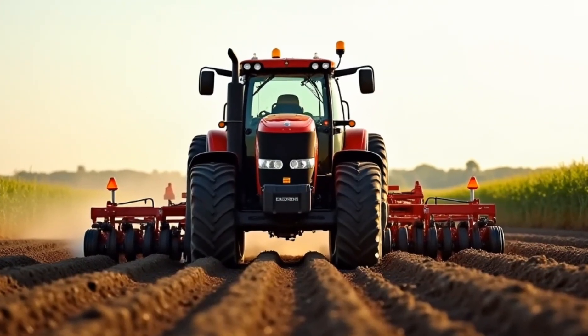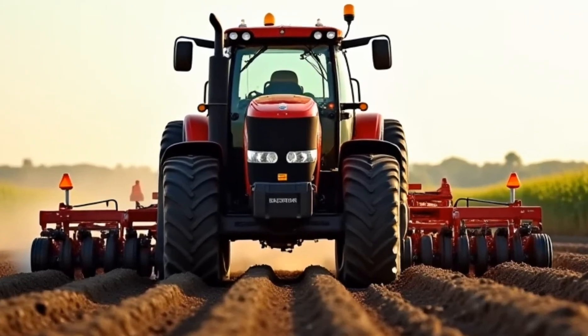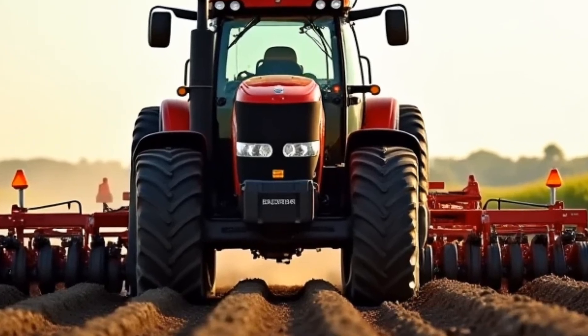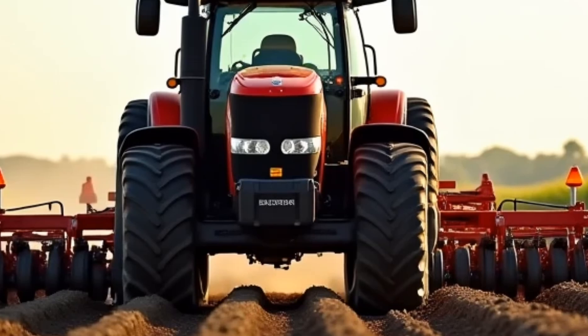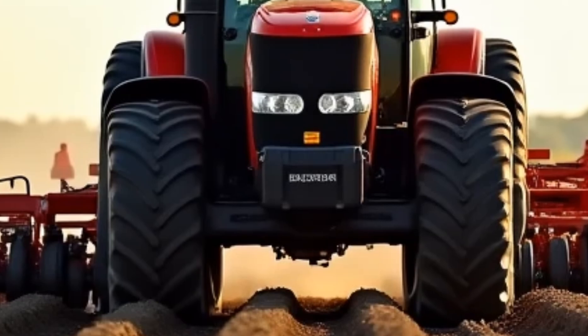Welcome to Wheel World, your go-to channel for everything on wheels, from cars to tractors and everything in between. Today, we're diving into the 2026 Allis-Chalmers Tractor, a modern agricultural marvel that combines cutting-edge technology, rugged performance, and a legacy of reliability.